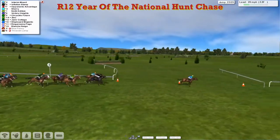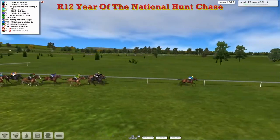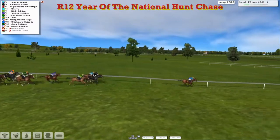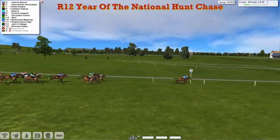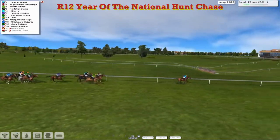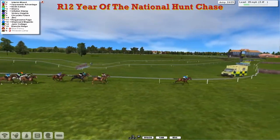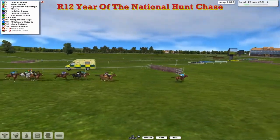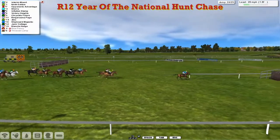So we're just two to jump. It's Interim Mount from Inflation Stamp moving into second. Sherry's coming back in third. 9th Edition. Victory Heights still trying to run on. But the leader Interim Mount has got a six-seven length advantage. We've come down to the final three. Interim Mount for David Robertson, looking to pick up his second win of the day. It's Interim Mount by six from Opponent's Advantage, and 9th Edition running on. Sherry and Inflation Stamp a little bit one-paced. Victory Heights hasn't got a lot left. With a quarter mile to run, they're not going to catch the leader — he's only got to get over the last two.